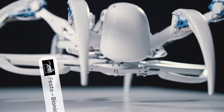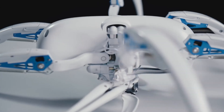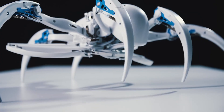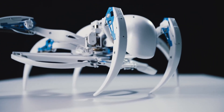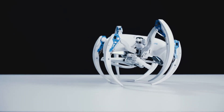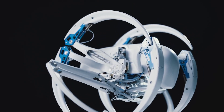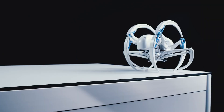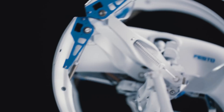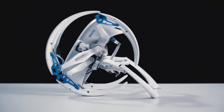Festo Bionic Wheel Bot, developed by Festo, a leading automation technology company. The Bionic Wheel Bot is a marvel of biomimicry, seamlessly blending nature's ingenuity with human innovation. Just as its biological counterpart, it can seamlessly transition between walking and rolling, adapting its gait to suit the challenges of its environment. When obstacles impede its path, the Bionic Wheel Bot deftly folds its legs into a wheel, propelling itself forward with remarkable speed and agility.